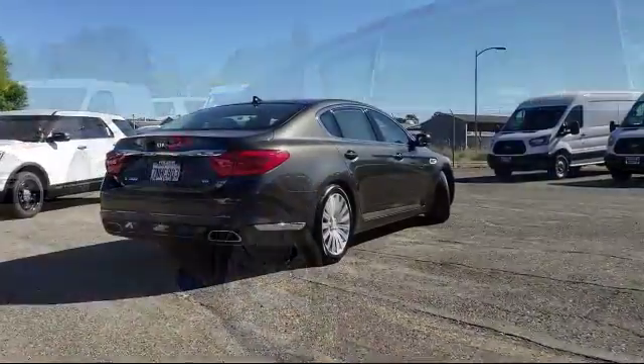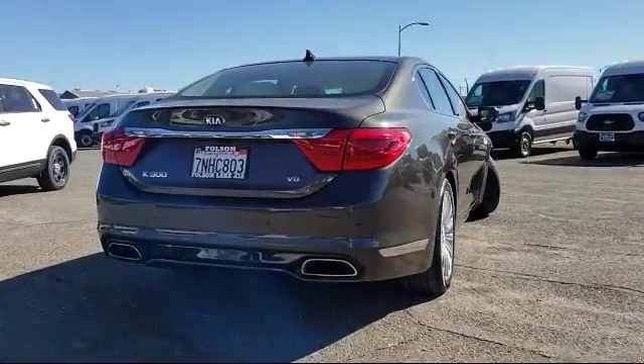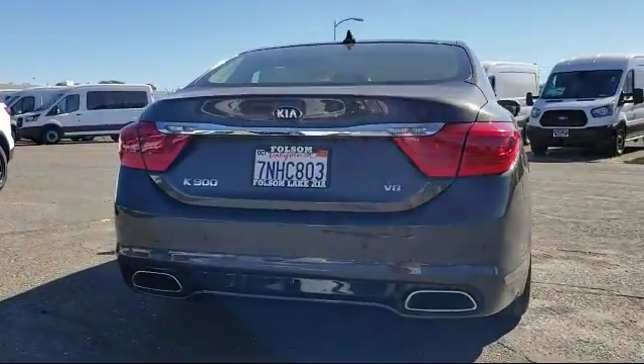Alloy wheels, Sirius XM satellite radio, navigation system, and has less than 25,000 miles on the odometer.